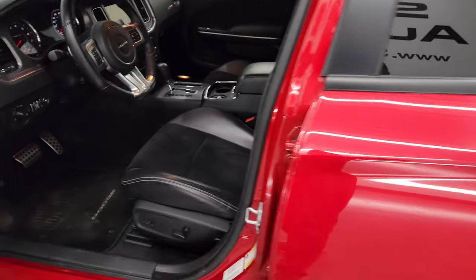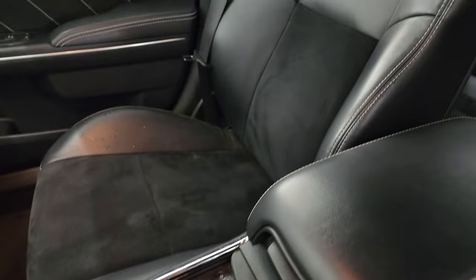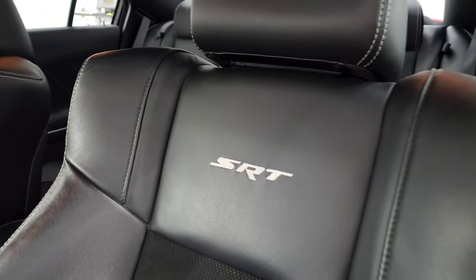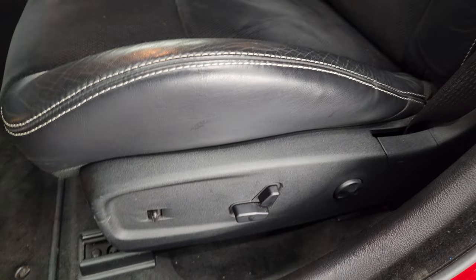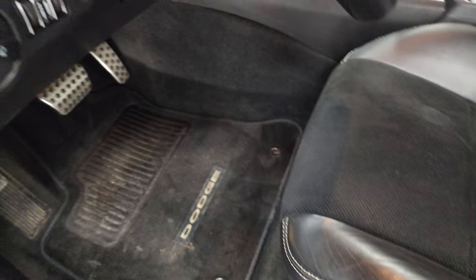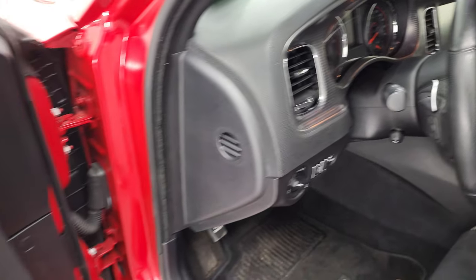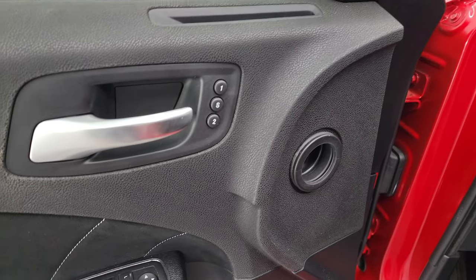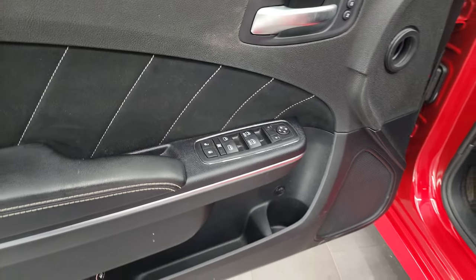Inside, the SRT package gives you the black leather and suede interior. You get SRT stitched into the backrest — no rips, no tears. Power driver's seat with lumbar, factory floor mats, auto headlamps, and the machine-finished look on the dash. This one has the Harman Kardon sound system, memory driver's seat, power windows, locks and mirrors. You also get suede inserts on the doors.